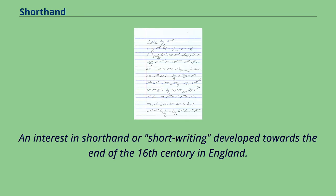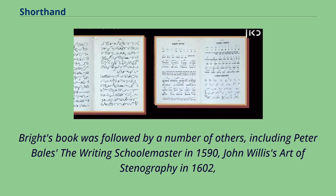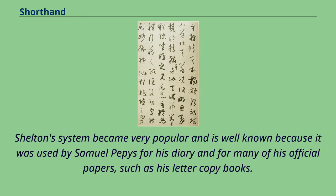An interest in shorthand or short writing developed towards the end of the 16th century in England. In 1588, Timothy Bright published his Characterie, an arte of short, swift and secret writing by character, which introduced a system with 500 arbitrary symbols each representing one word. Bright's book was followed by others, including Peter Bale's The Writing Schoolmaster in 1590, John Willis's Art of Stenography in 1602, Edmund Willis's An Abbreviation of Writing by Character in 1618, and Thomas Shelton's Short Writing in 1626. Shelton's system became very popular and is well known because it was used by Samuel Pepys for his diary and many of his official papers.